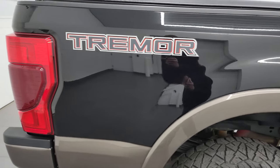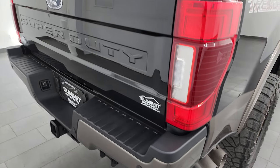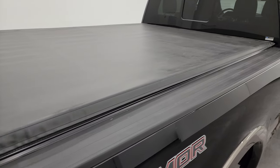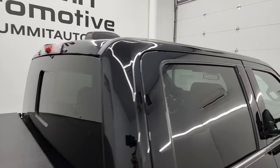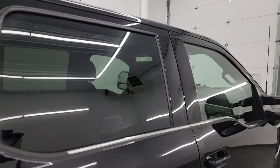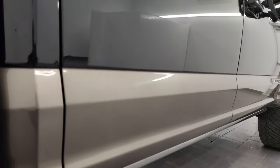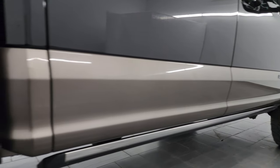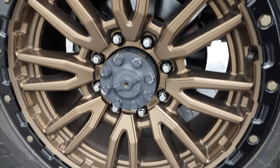I take these HD videos so if you're far away or you just cannot make the trip down but you're still interested in purchasing the vehicle, you can see the truck, hear the truck, and have confidence in what you're looking at before you even get here. So when you do get here, there are absolutely no surprises and you can make a smart and informed buying decision. If this video helps you do that, let your salesman know that Brett sent you.